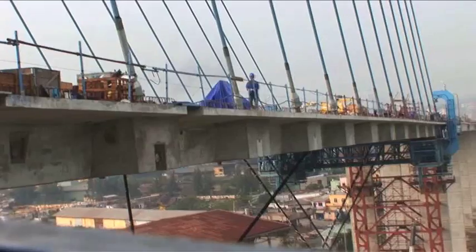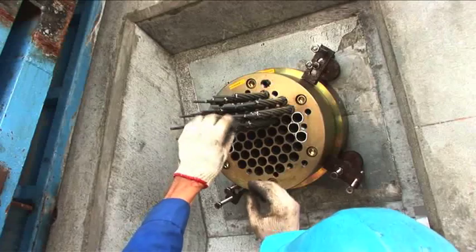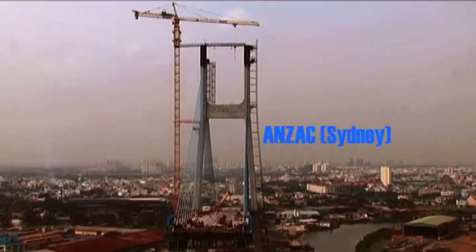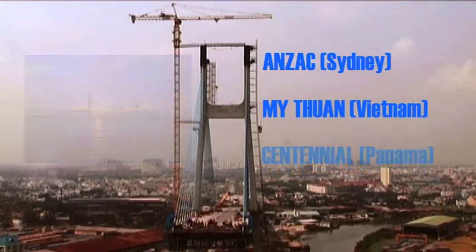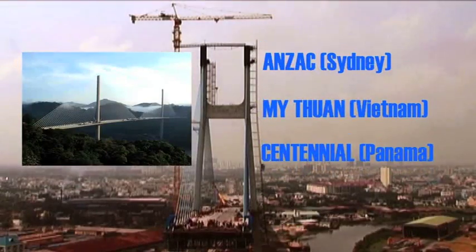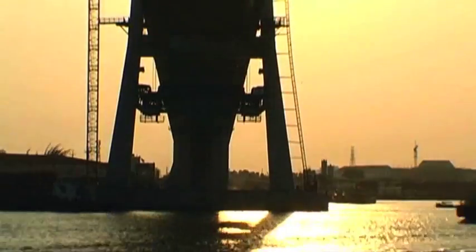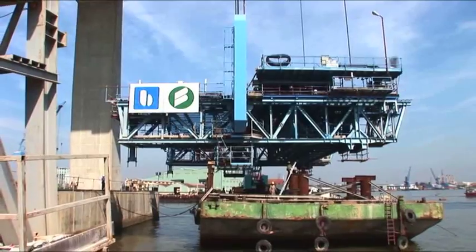The roadway hangs from cables attached directly to the towers, which bear the entire load. The Fumi Bridge is the fourth cable-stay bridge built by the BBBH partners, following the Anzac Bridge in Sydney, the Mi Thuan Bridge in Vietnam, and the Centennial Bridge across the Panama Canal. This experience has allowed them to optimize processes and shorten learning curves for each project.